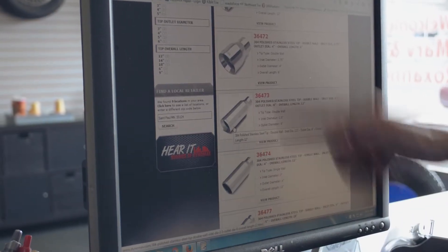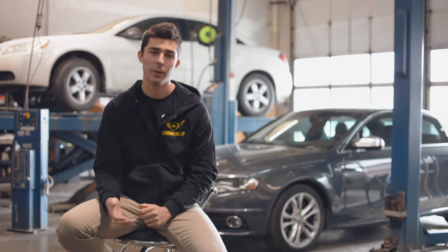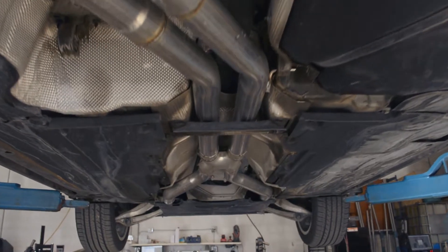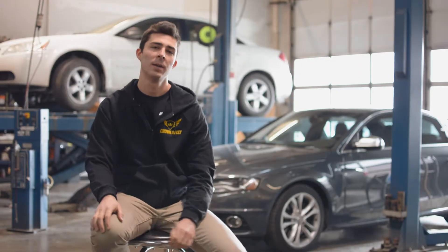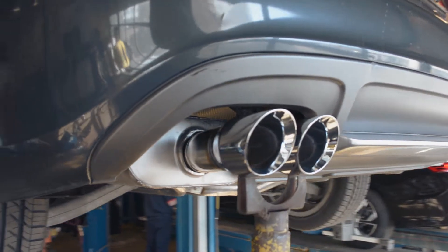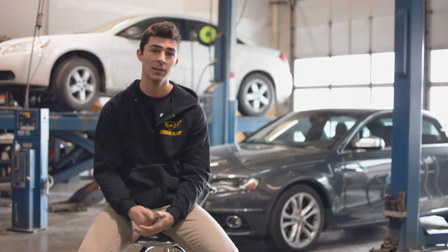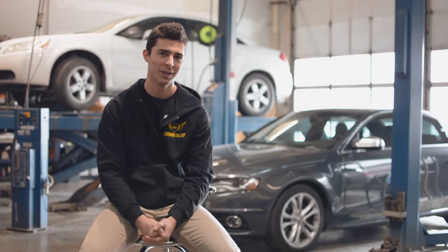We talked through it, lifted the car up, took a look underneath, and decided that for my car and my needs it would work much better as just two-and-a-half inch from the cats all the way back. In the middle we put an x-pipe instead of the resonators, and we still put the two Dynamax VT mufflers at the rear end. The consultation went great, and now that we decided on the exhaust layout, I'm coming back to get this custom build done.